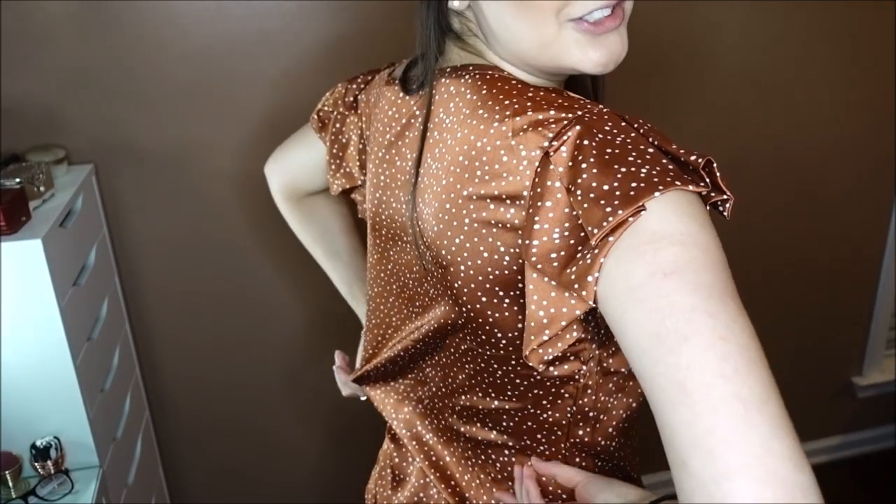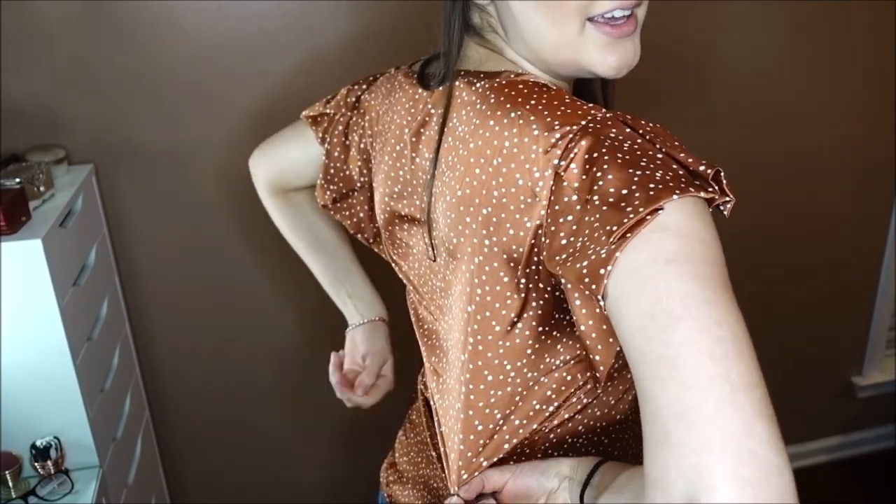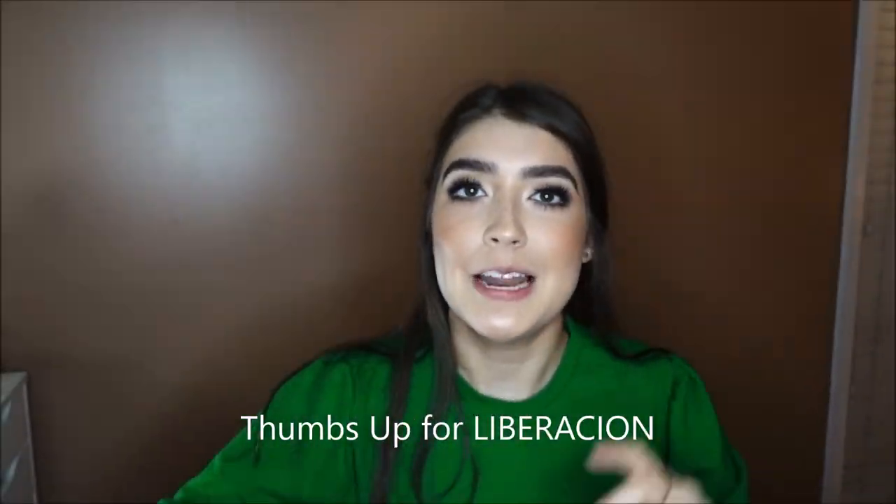I don't have a bra on — I have like pasties on because some of the outfits I have call for that, so I just don't want to be switching and stuff. But yeah, I really like this shirt. It's super staticky and silky, really cute. Liberation for everyone.